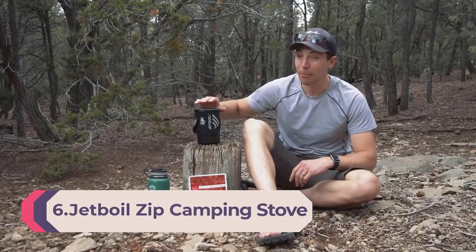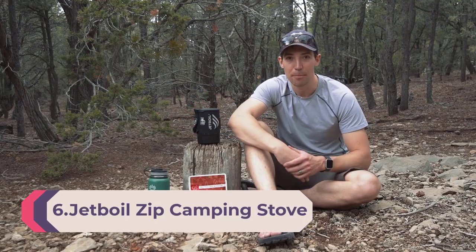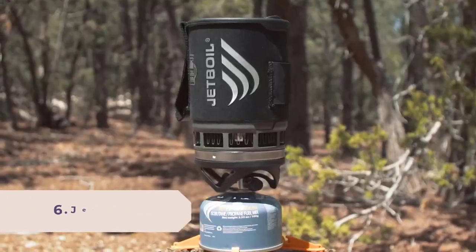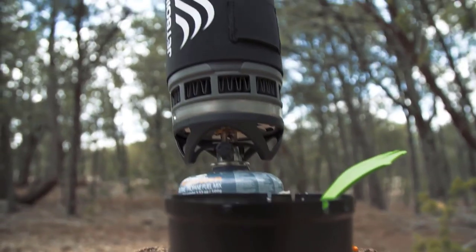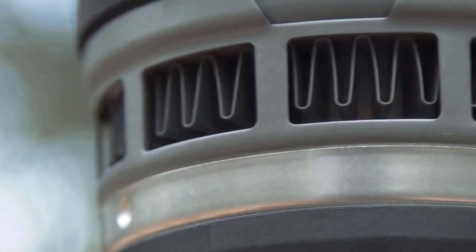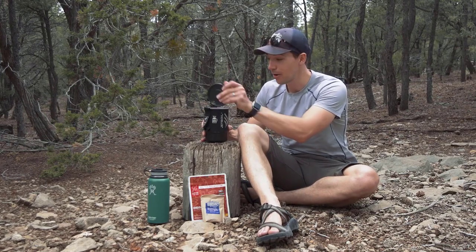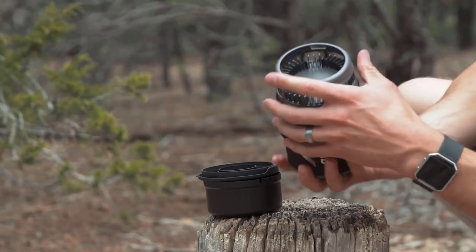Number 6: Jetboil Zip Camping Stove Cooking System, Carbon. Powered by FluxRing technology, the Zip's easy-to-use cooking system boils water in just over two minutes, with half the fuel consumption of traditional systems. Jetboil's 0.8-liter FluxRing cooking cup with insulating cozy makes boiling water and keeping it warm a breeze. The bottom cover doubles as a measuring cup and bowl, saving space in your pack for clothes, gear, and food.